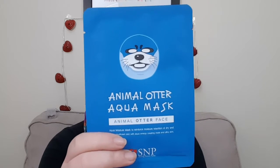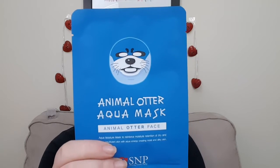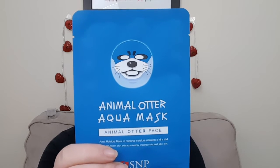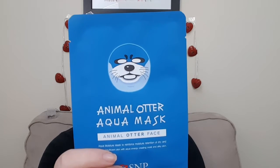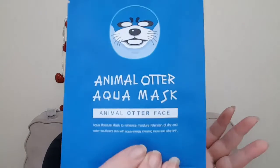Let's dig into these masks. I'm excited for this one. If you follow me on Instagram, you saw my tiger face mask that I got last month, and this is another one like that. This is an otter — they're so cute when you put them on, and they feel amazing. This one has coconut water and coconut oil, which moisturizes and rejuvenates skin. This is the Animal Otter Aqua Mask — so cute.